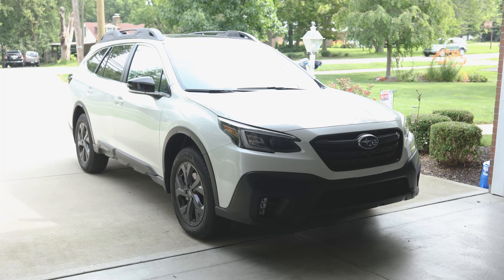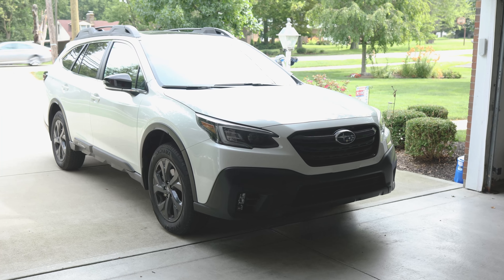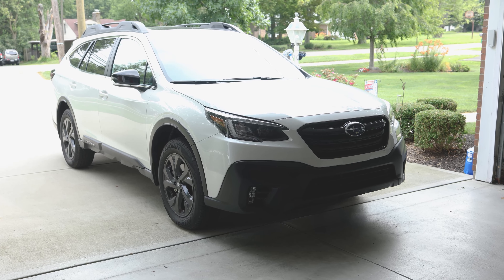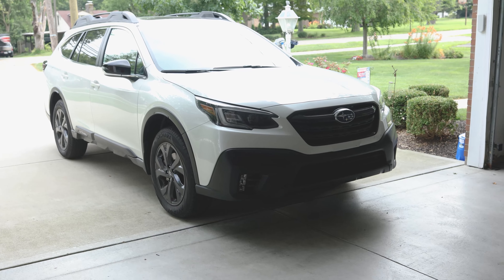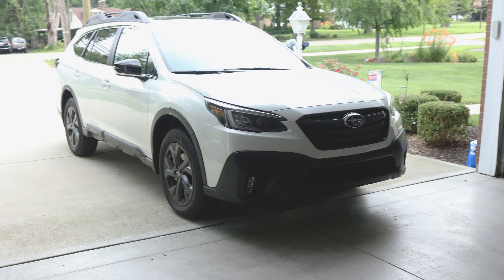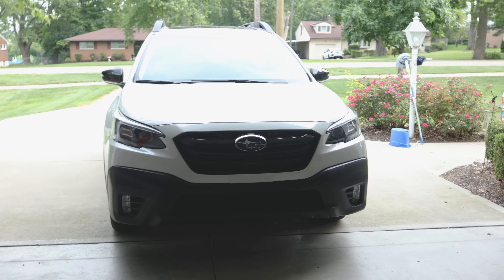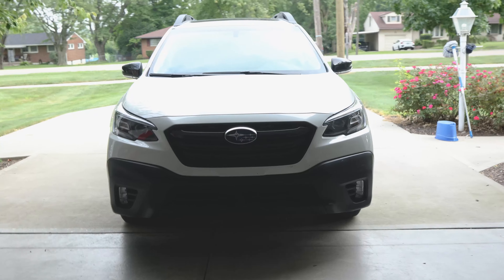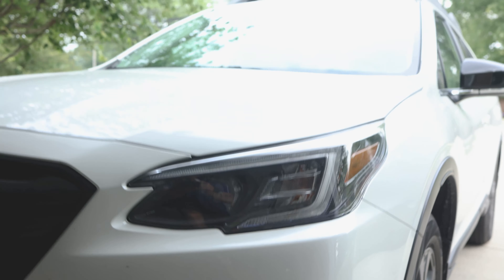We previously had a Limited and I wanted another one, but couldn't find one. The Onyx Edition is really in between a premium and a limited — it has a lot of the same features as both. There's one thing I kind of wish I'd sprung for by waiting for a Limited, but it's nearly impossible to find any Subarus right now. The front is near identical to the Limited — it's mainly all black, with blacked-out lights, which is something I really like about the Outback.